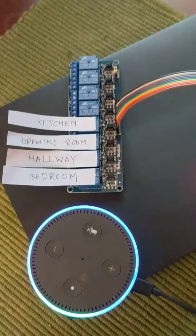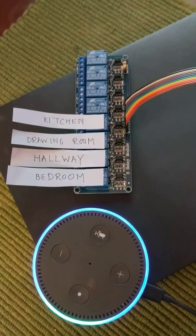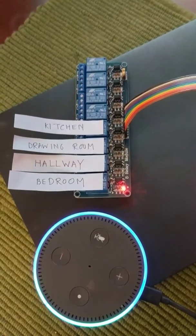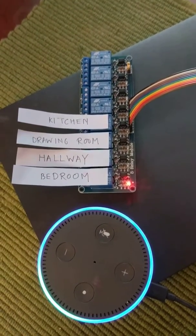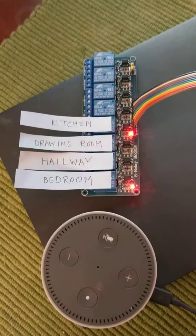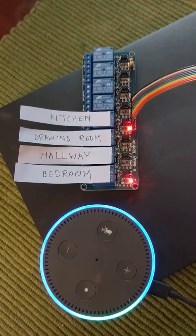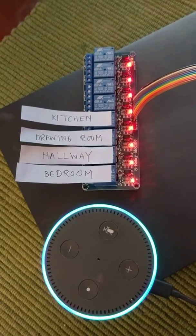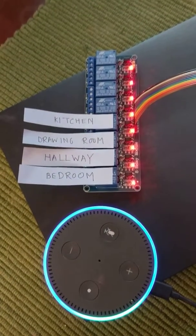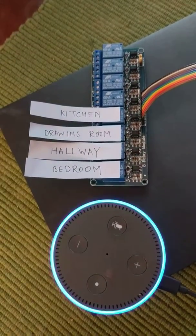Alexa, ask Jarvis to turn bedroom light on. Turning bedroom on. Alexa, ask Jarvis to turn kitchen light on. Turning kitchen on. Alexa, ask Jarvis to turn all light on. Turning all on. Alexa, ask Jarvis to turn all light off. Turning all off.